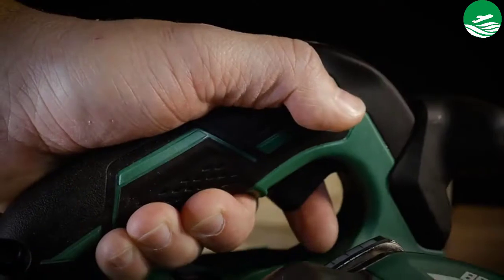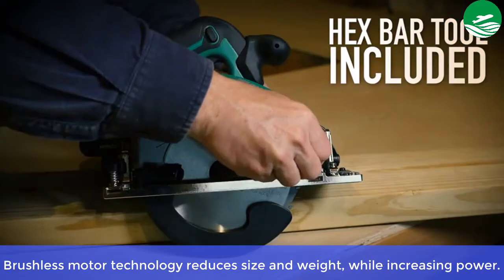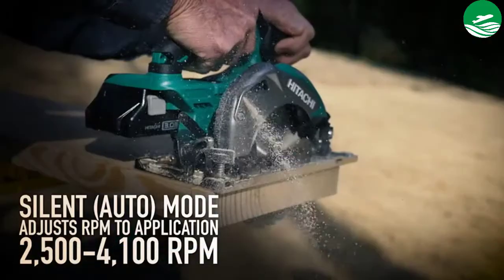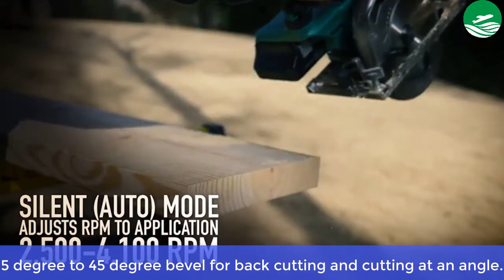Main features: brushless motor technology reduces size and weight while increasing power. Soft start and electric brake for increased safety and productivity. 5-degree to 45-degree bevel for back cutting and cutting at an angle.